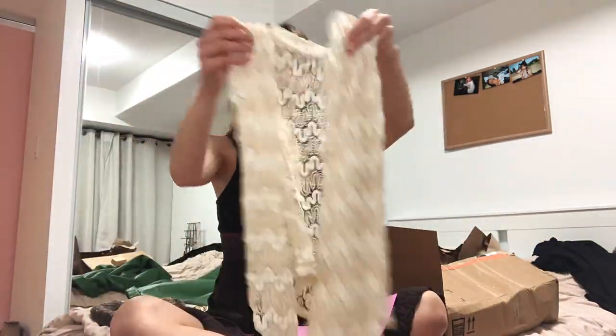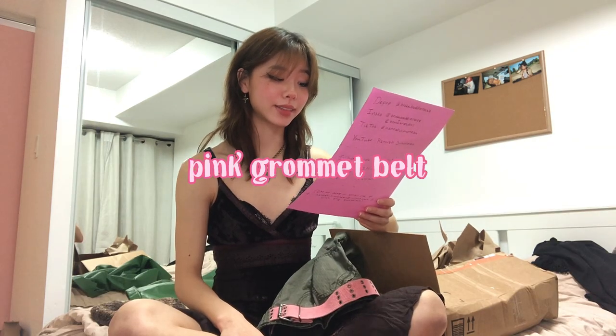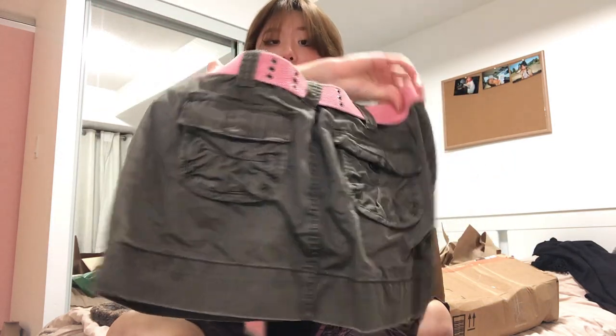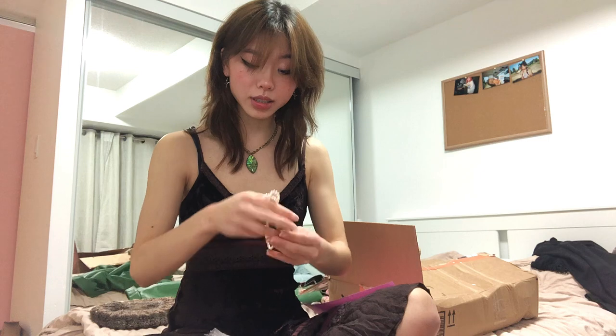Then we have a cream colored open knit tie-front cardigan — yes! I've seen so many of these and never had one. It's those cardigans where you do the tie thing in the front. Next: army green cargo mini skirt — and it comes with a pink grommet belt to ensure perfect fit! I know cargo isn't for everyone but recently I've been liking it, and the seller probably saw that on my Pinterest.